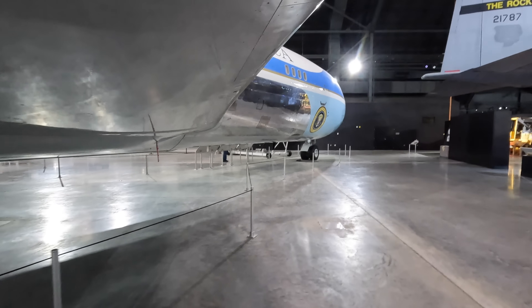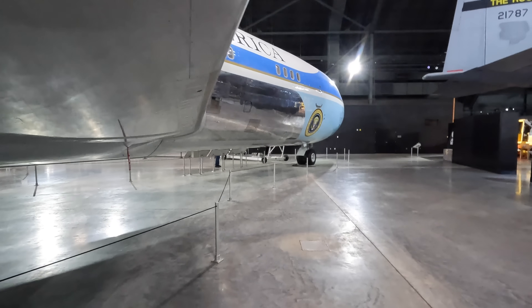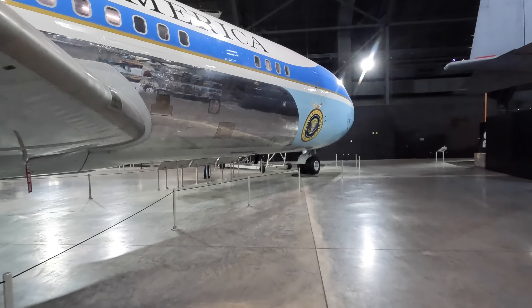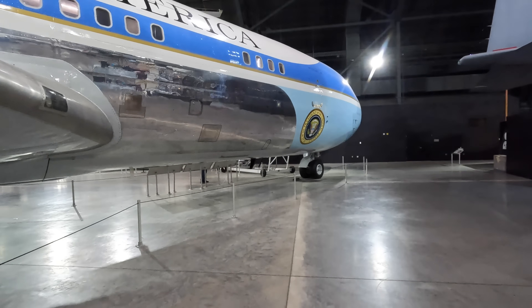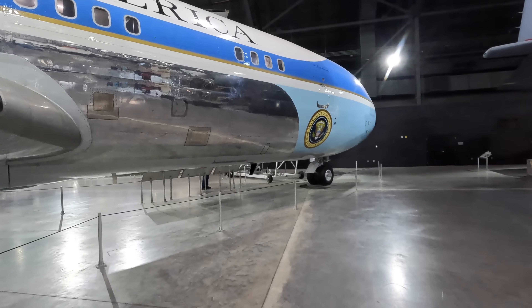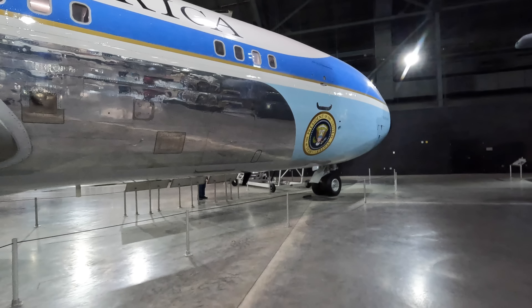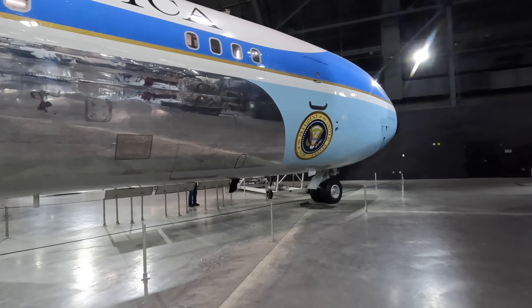The standard 707 didn't actually have an auxiliary power unit because it only ever operated at large airports with easy access to ground power units. But with all the additional equipment and wanting to avoid reliance on external power especially when overseas, an APU was actually installed into the forward cargo hold. While these panels are flush with the surface now, they would open as the inlet and exhaust when it was operating on the ground.